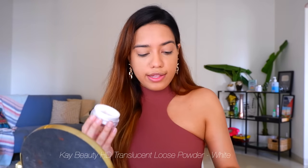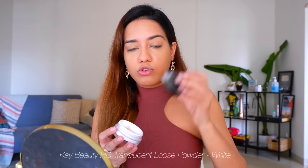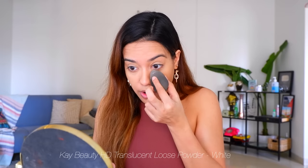For powder I've been using a K-beauty one in the translucent shade. I just take a little bit onto my sponge and set wherever I've applied the concealer. I get done with this makeup so quickly — it's so easy.